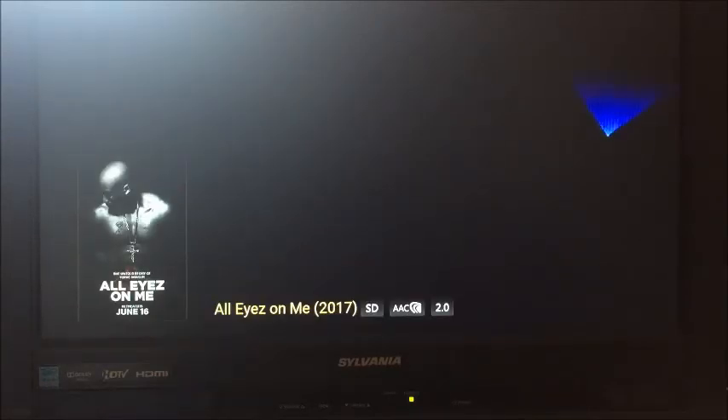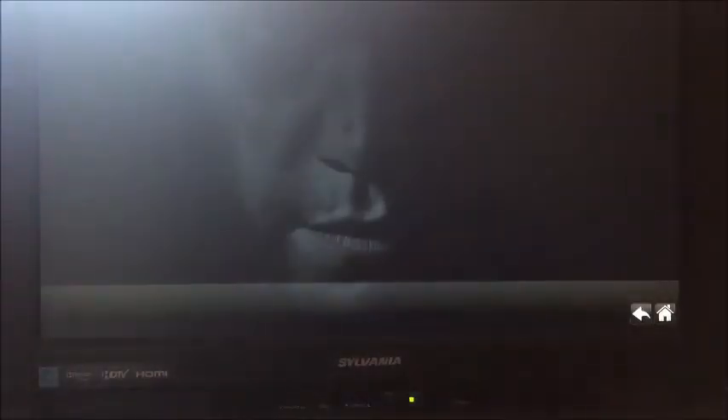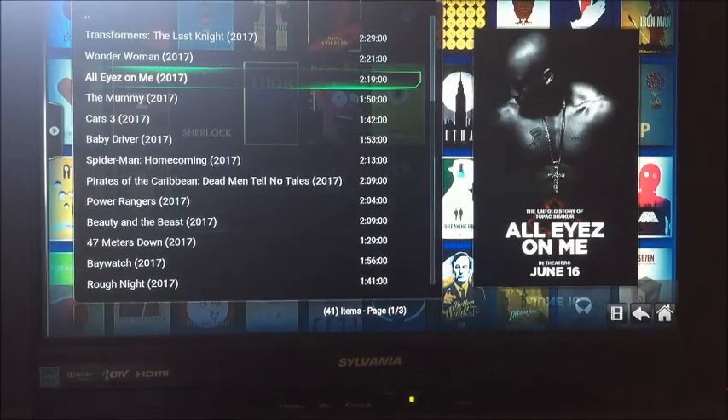I hope that this is helpful. Tell your friends about CableCrack.com, because if people don't have online streaming devices in this day and age, you're missing out. We appreciate you — CableCrack.com.